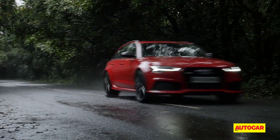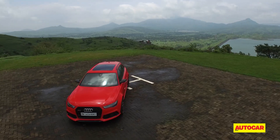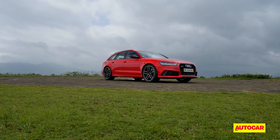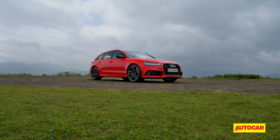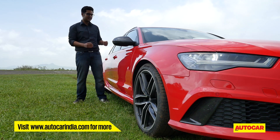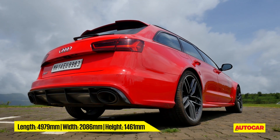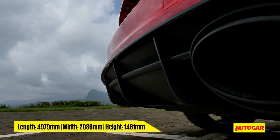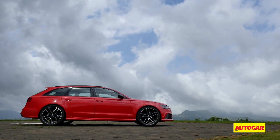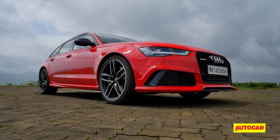As someone not particularly fond of the estate shape, I must say the RS6 has made me a convert. The blindingly red paint scheme makes it look particularly hot, but even then the whole look is just so menacing — almost sinister. The tail end in particular looks the business, thanks to a carbon fibre diffuser and a pair of oversized exhausts. The exaggerated wheel arches, the blacked-out grille, those large air intakes, and the piercing gaze of the RS6's matrix LED headlamps also make it abundantly clear: this is not your run-of-the-mill A6.